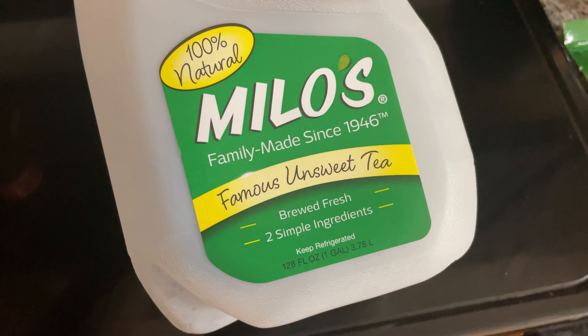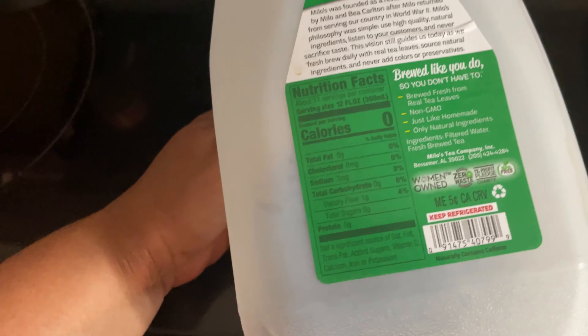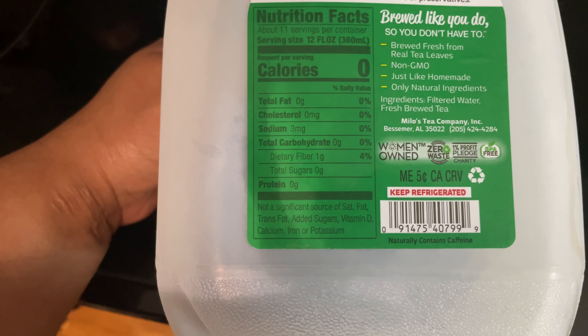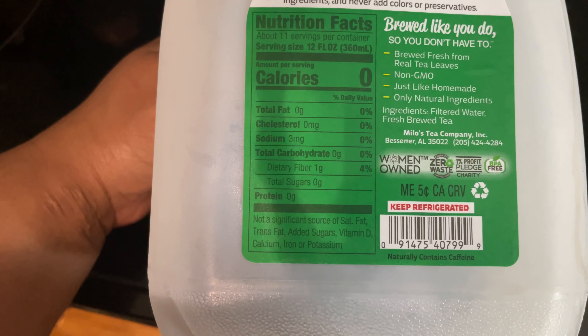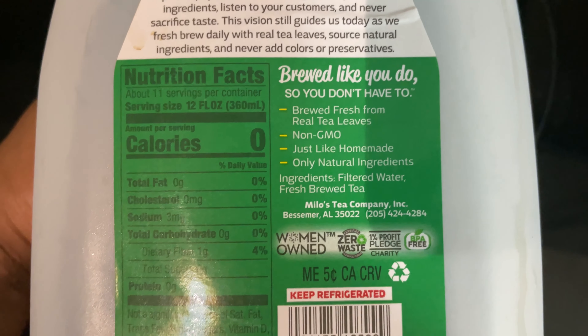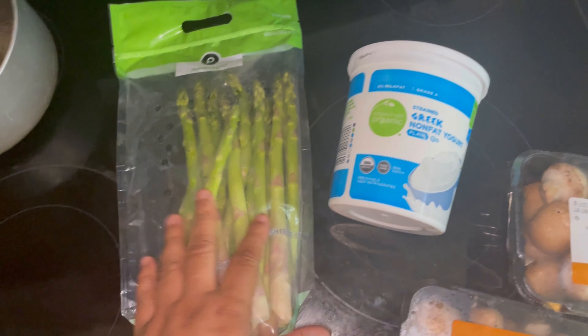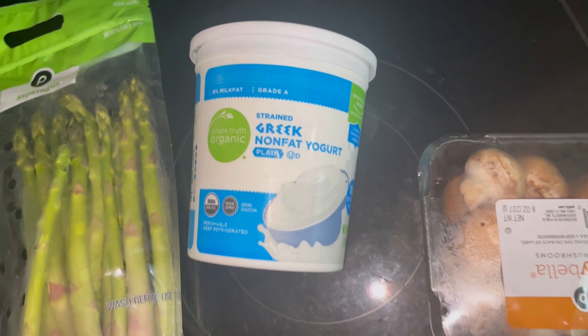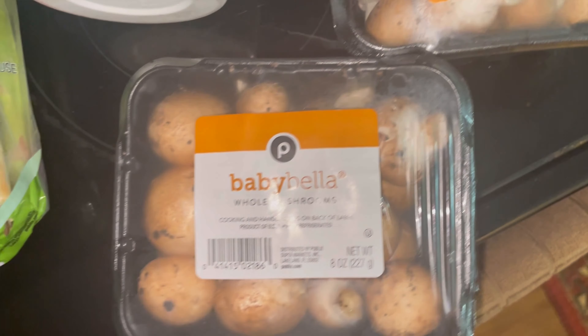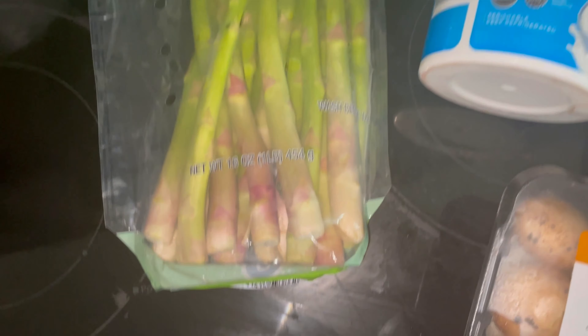I've been drinking Milo's famous unsweetened tea — this is the best one I saw in the store because it doesn't have anything in it except the tea and just a little bit of sodium, three grams, and it's non-GMO. From Publix I got some asparagus, Greek non-fat plain yogurt — I'm gonna be adding my fruit in there — baby bella mushrooms, and yeah, that's pretty much it. Talk to you later, bye!